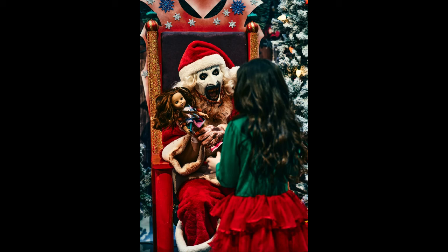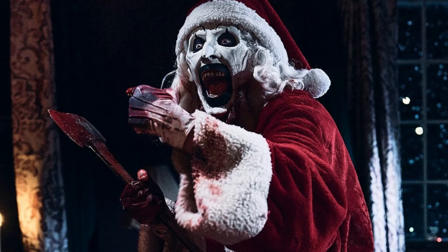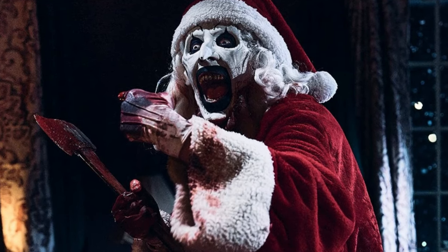We got a new look at Terrifier 3 courtesy of Bloody Disgusting. If you look at this photo, Art is just a harmless critter — he just wants to hand out dolls to little kids. There's no harm being done in this movie. It's a nice photo that I'm sure is going to lead to some source of trauma for these children, especially the girl receiving this doll.